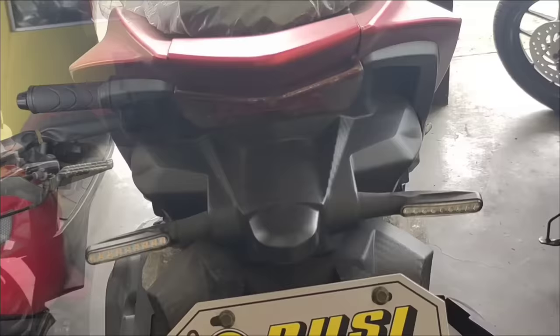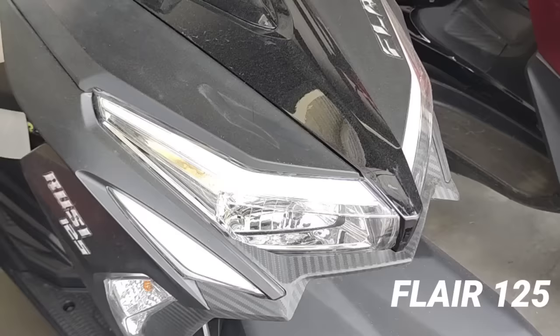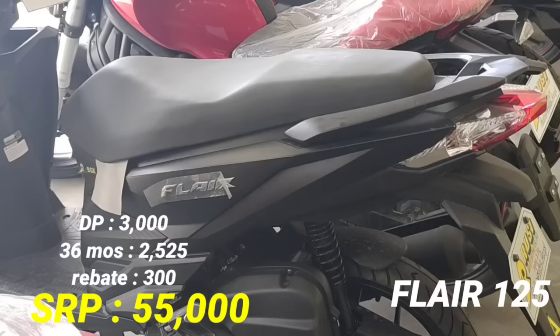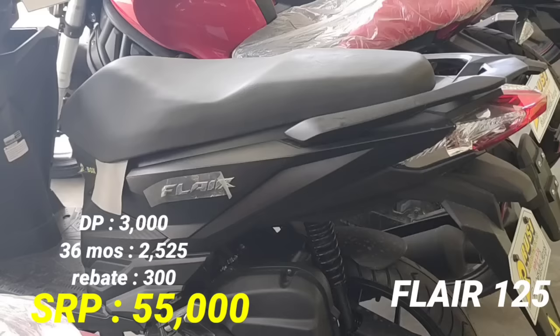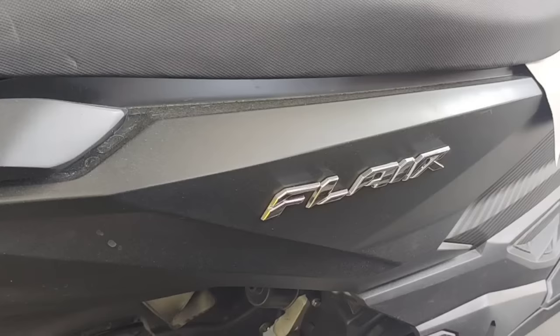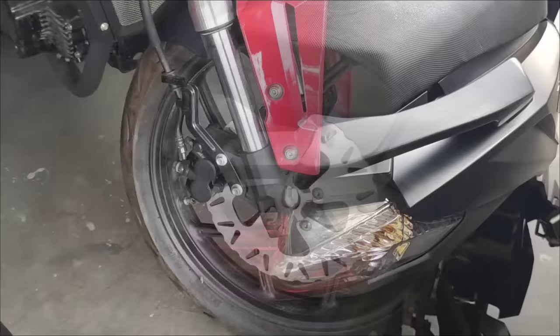Next model, ito namang isang scooter — Rousy Player 125. Kita nyo yung kanyang pormahan, okay din. Ito po yung color black. SRP naman P55,000. Naka-disc brake yung harapan. Down payment natin P3,000. 36 months P2,525. Ang rebate naman ay 300 pesos. Okay din yung pormahan nito. Meron din siyang middle flat footboard at 125cc po ito.